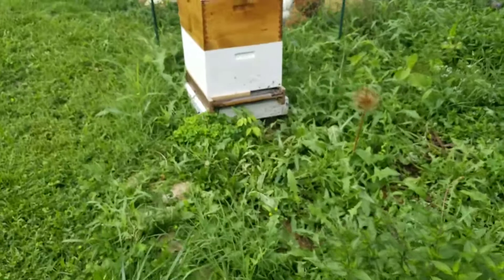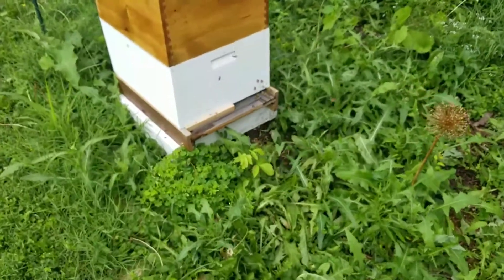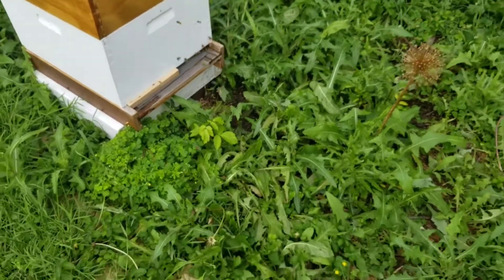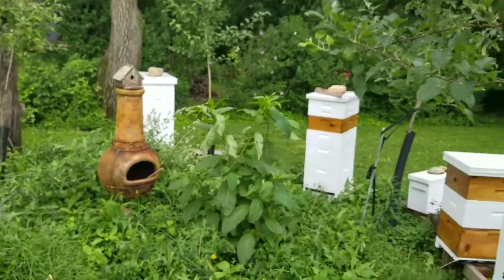Looks like all the hives are fairly busy. Again, this is because of the weather — it's been really hot, it's been raining, so nothing too uncommon.